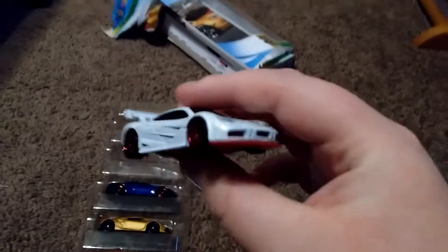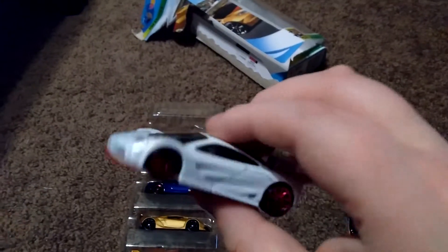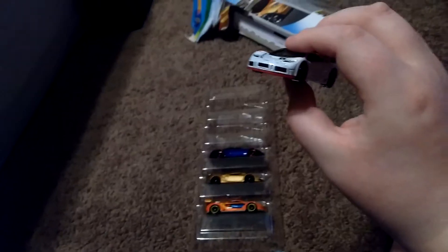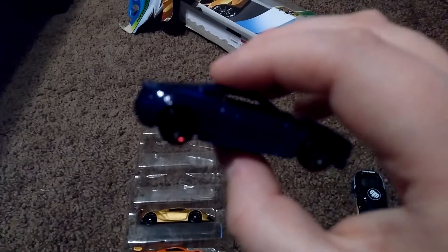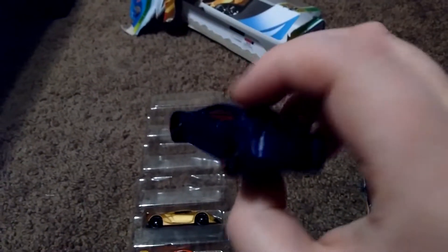Next up is this McLaren F1. I literally did not even know they made the McLaren F1 for a while. And next up is this blue Aston Martin DV9 or Aston Martin Vantage — it looks more like the DV9. I really like this one, it looks cool.